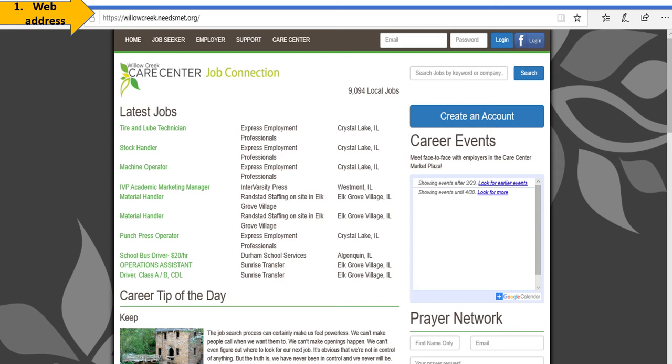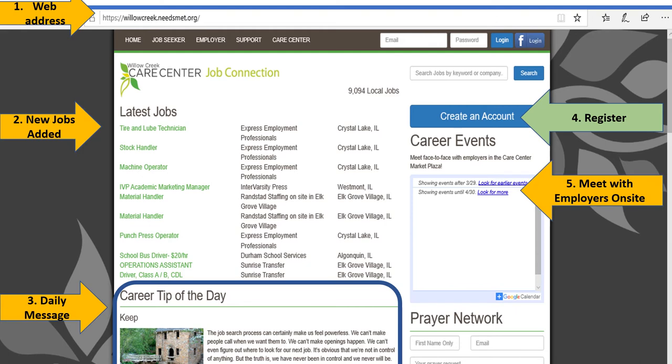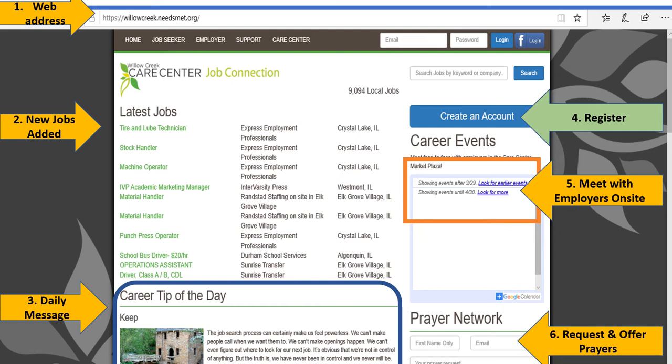The second arrow points to some newly added listings — they might be in your field and neighborhood, but if not, you will find plenty of others on this job board. Look at the third arrow for the daily message, which offers encouragement to job seekers. By clicking the fourth arrow, you can create your Willow Creek Needs Met account. The fifth arrow points out upcoming visits from employers, and during your employment search you can ask others to pray for you by following the sixth arrow.